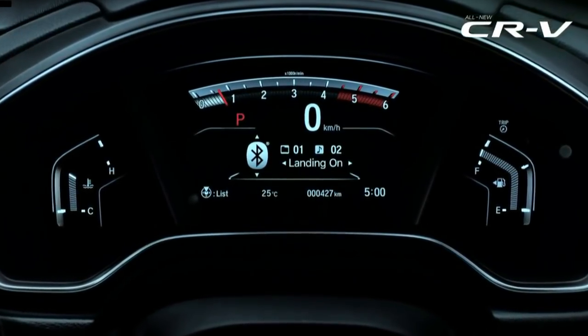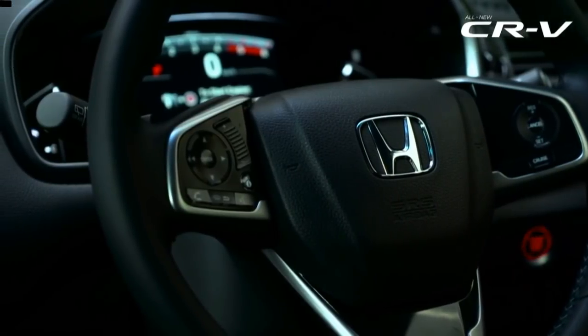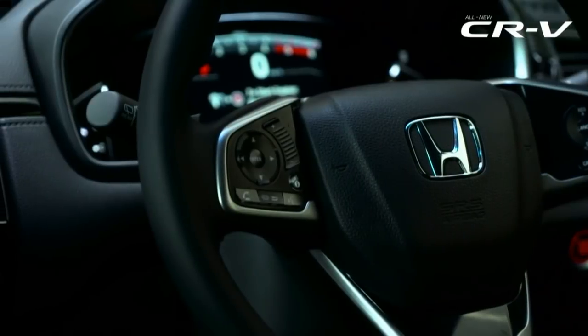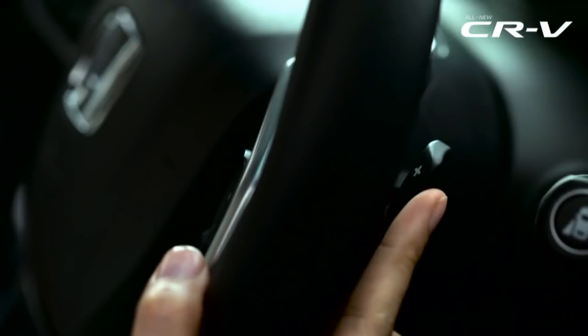The CR-V gets an LCD speedometer console that shows more information than you would ever need. Paddle shifters are also offered with the 9-speed automatic transmission gearbox.